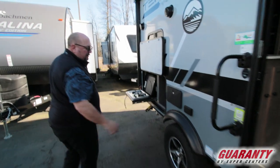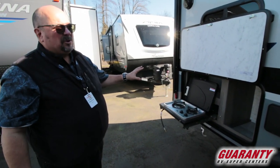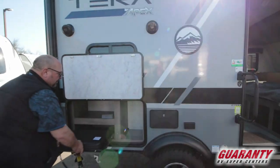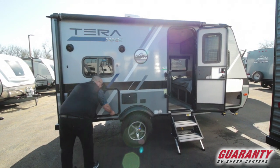So this is beefed up — it's on an oversized tire. You've got a nice little outdoor kitchen here, which is really cool in such a tiny little trailer. It's only 15 feet. And then it all just tucks away just like this.